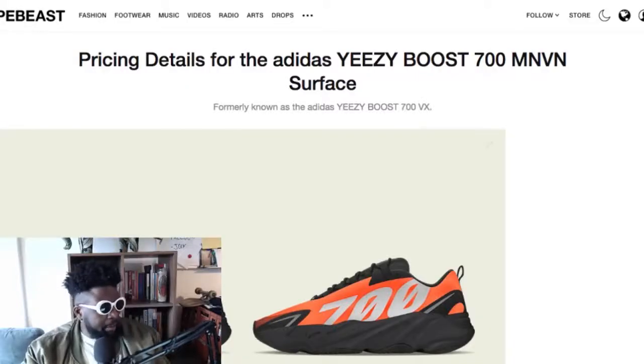I just saw a report on Hypebeast with images of a new Yeezy 700. At first I thought they were called the Yeezy Wave Runner, but I was assured by a friend that the model is the 700 and the colorway is Wave Runner, which makes sense because they look more like waves. It's probably my favorite shoe out of the whole Yeezy collection.